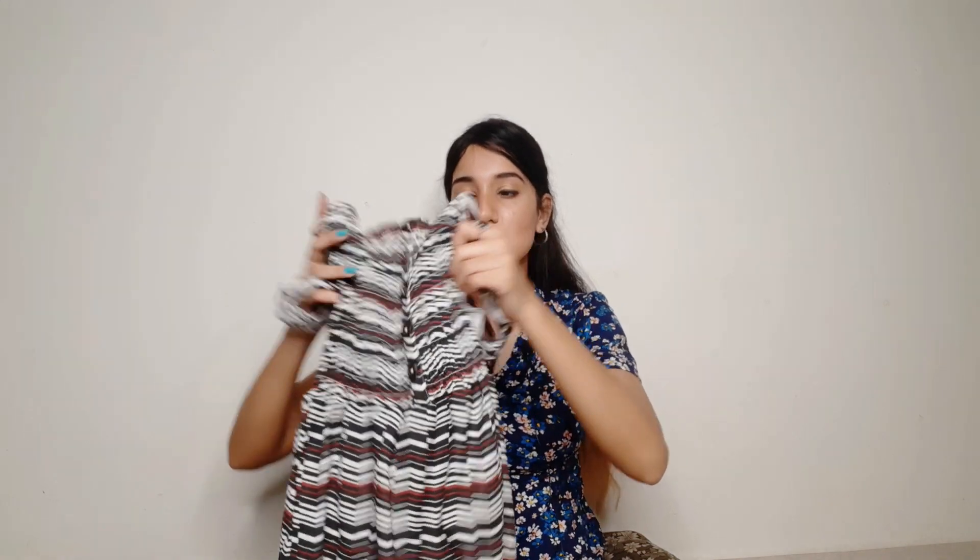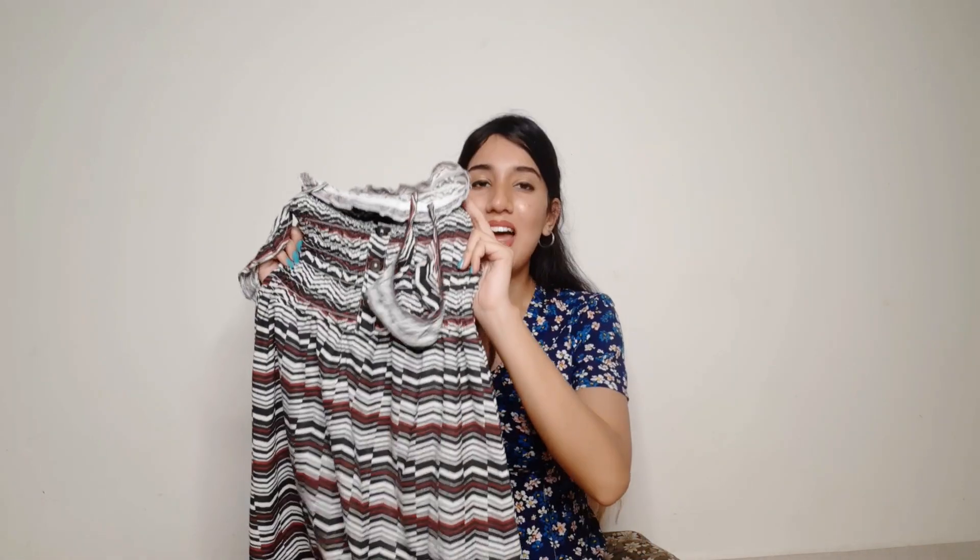But guys, there's an issue. I ordered according to my size chart but it's a little tight. So I will suggest that if you take this dress, size up. I'll get it exchanged. And guess what? I got this dress just for Rs. 200. I know it's hard to believe, because getting a dress online for Rs. 200 is very tough.